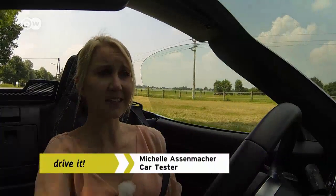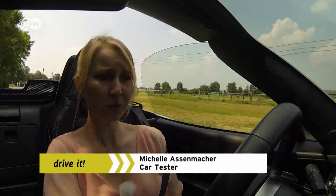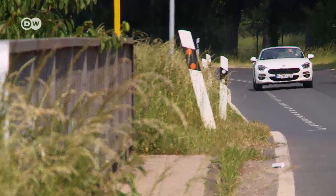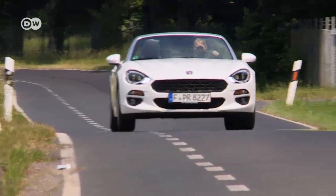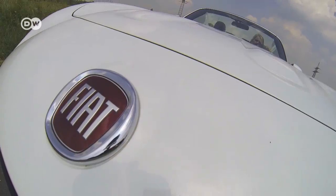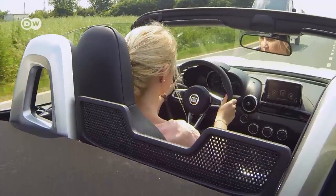Car tester Michelle Asenmacher wants us to know it's 30 degrees and sunny and she has to work, but working in a convertible like this is almost like being on vacation. And this particular car is almost like being on vacation in Italy. Her mood improves with every kilometer in Fiat's new 124 Spyder, a tribute to the original Spyder that debuted over 50 years ago.